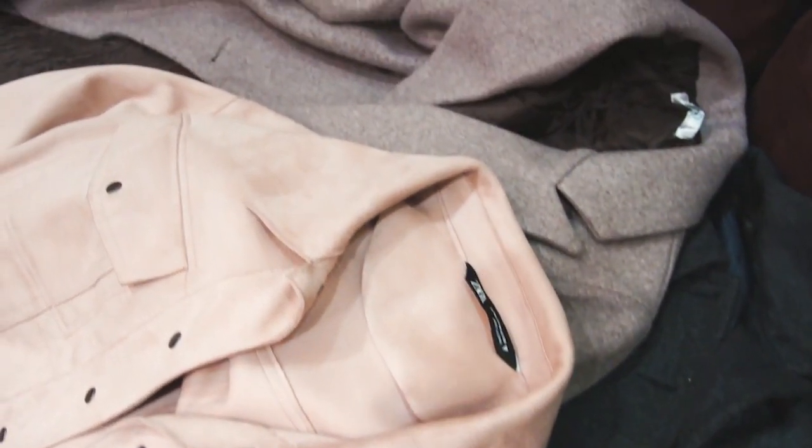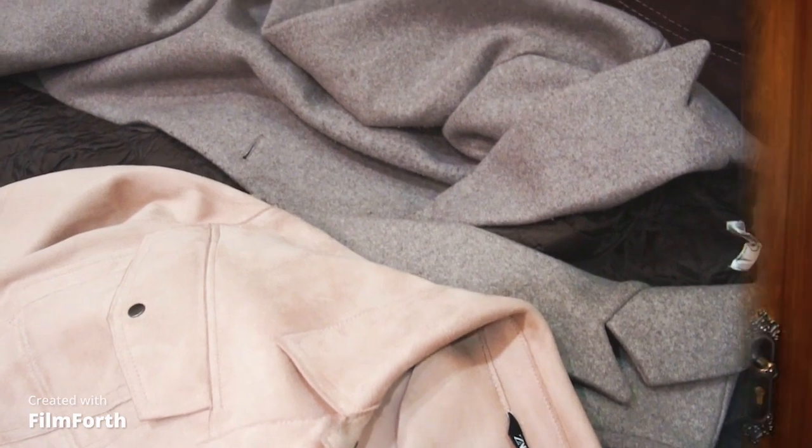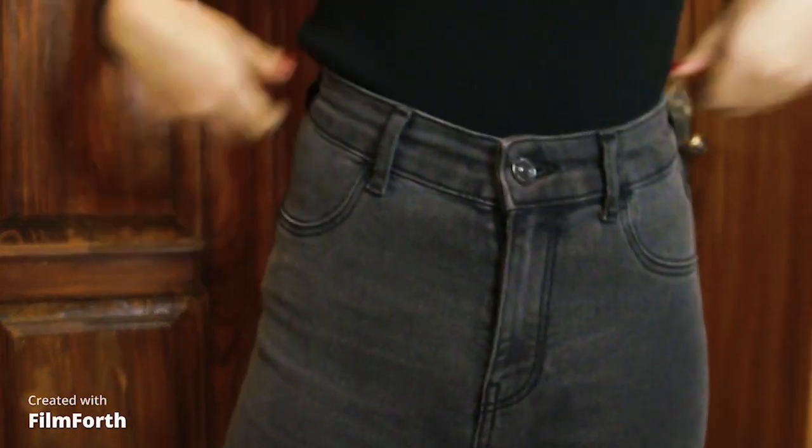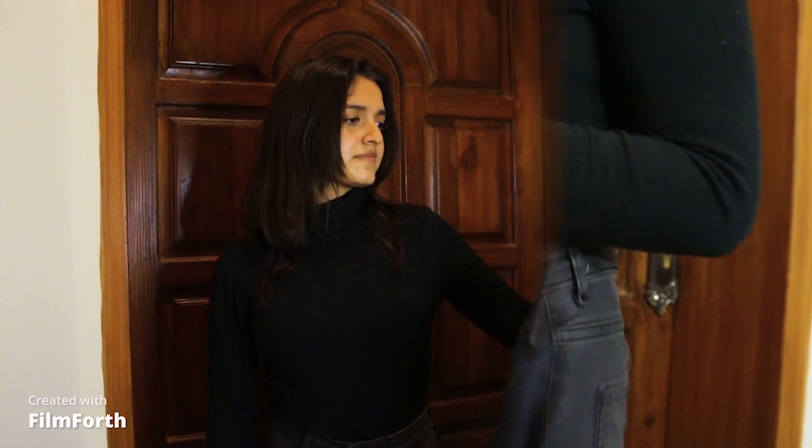Hi guys! Today we'll be styling our winter clothing pieces in a way which will feel more put together and elevated. Starting off with a base layer of a black turtleneck and grey jeans, we'll add in more pieces to make it look more chic and stylish.